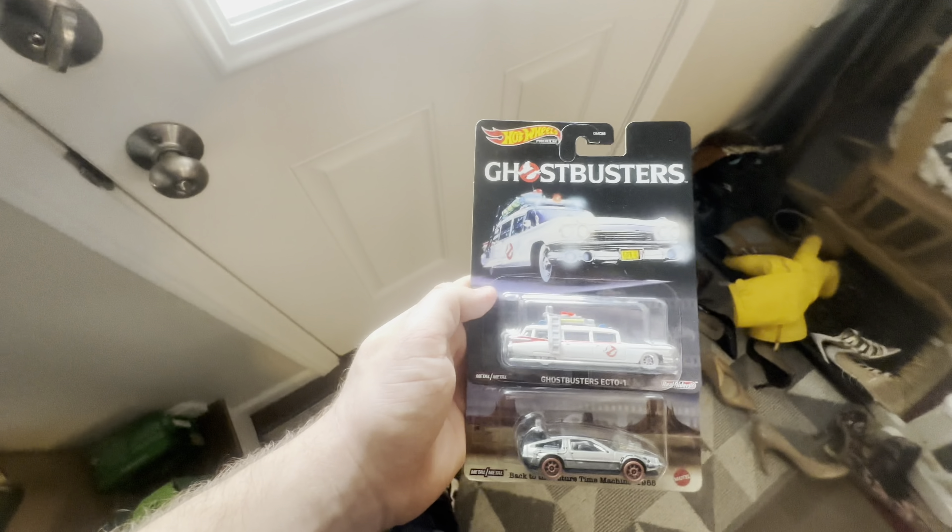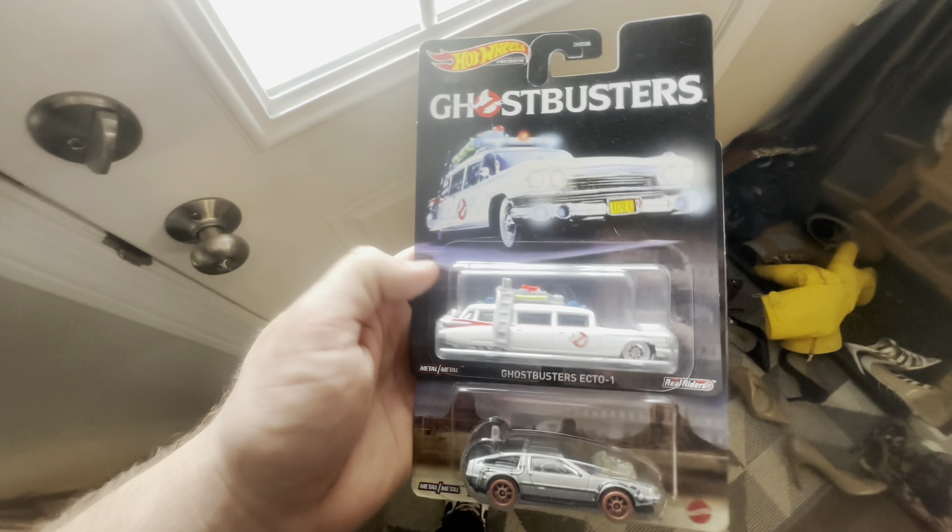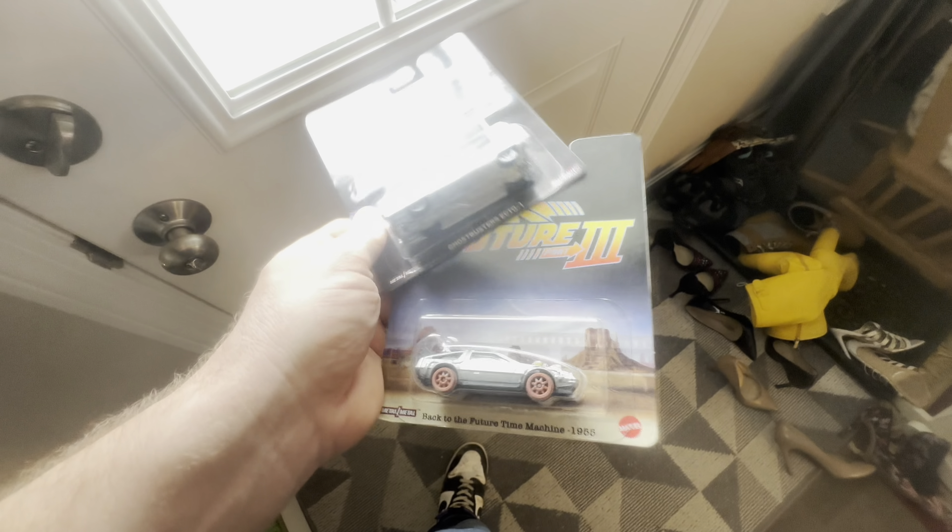Today I figured I'd show you this content — we have someone coming to pick up right this second. This Ghostbusters — I think it's like the '59 Cadillac wagon and the DeLorean from Back to the Future 3.